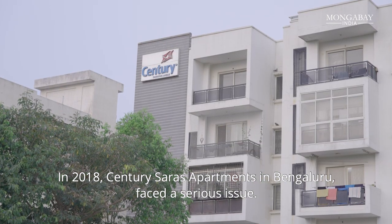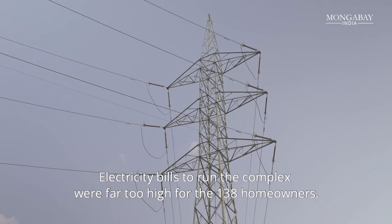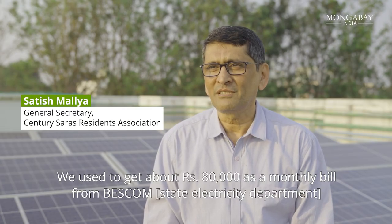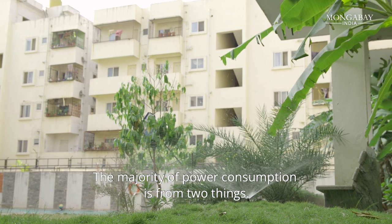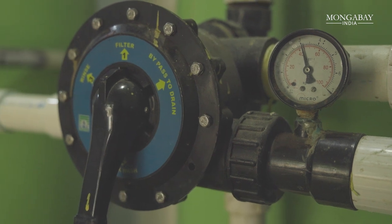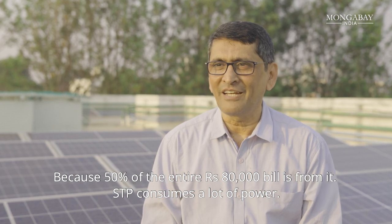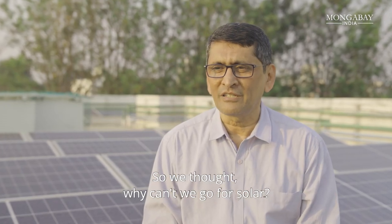In 2018, Century Saras apartments in Bengaluru faced a serious issue. Electricity bills to run the complex were far too high for the 138 homeowners. We were used to getting about ₹80,000 as a monthly bill from BESCOM for using our common areas. The majority of power consumption comes from two things — since we don't have a Cauvery connection, we have to process our water using a WTP and an STP. The STP alone accounts for 50% of the entire ₹80,000 bill, so we thought, why not go solar?